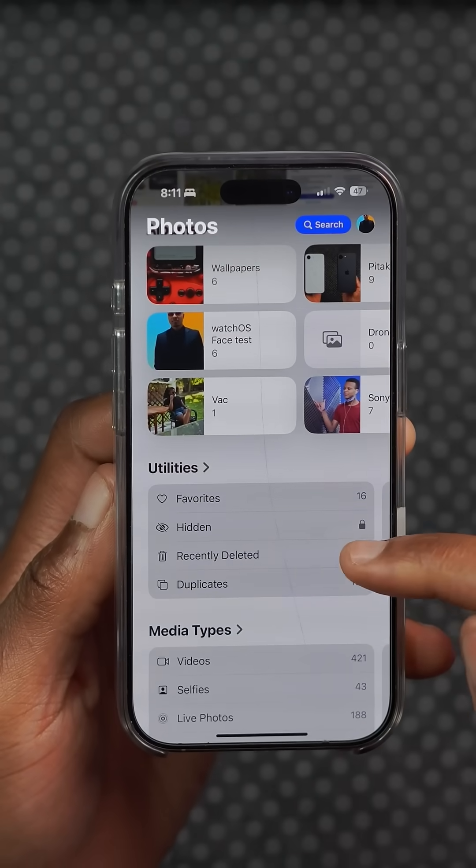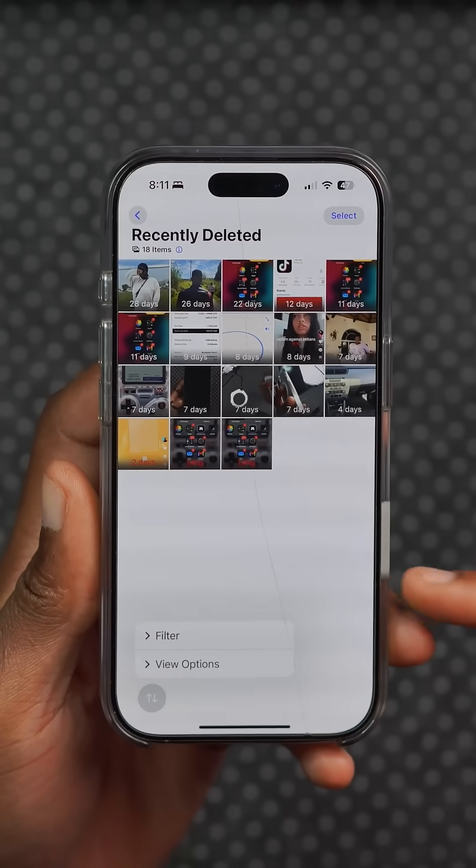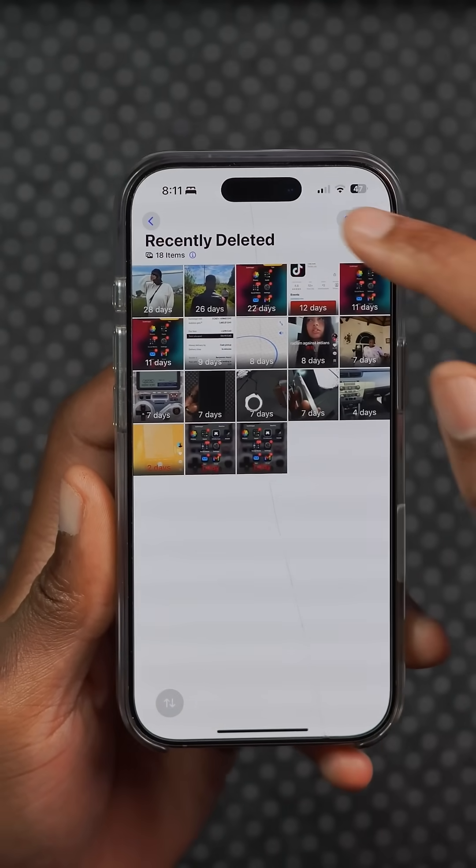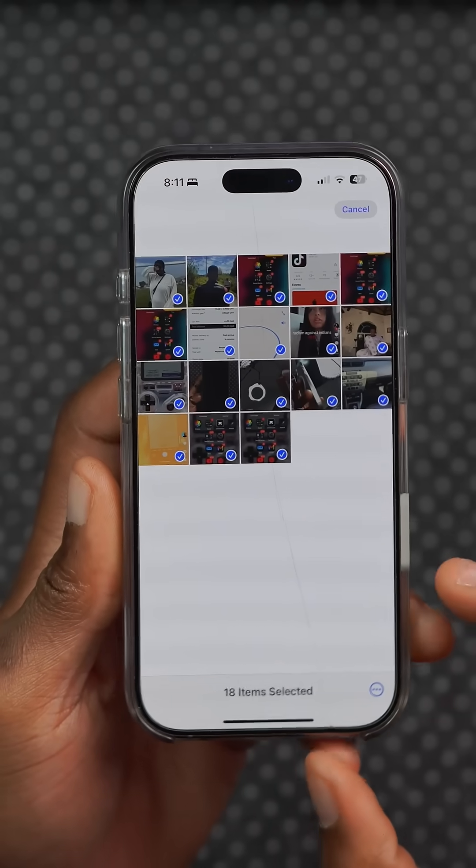Unfortunately, in Photos under the deleted album, when you try to view your album we still don't have the option to delete everything without first having to select and then delete, so hopefully that comes back.